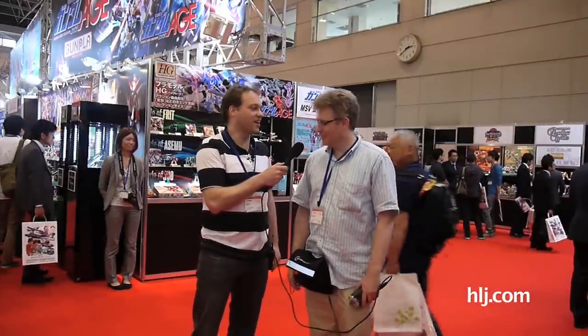We're here at the Bandai booth! With Gundam geek Sid. I'll have to go behind the camera now, so Sid will be your tour guide. We don't have a cameraman anymore — that guy who used to work for us. Okay, I'll ganbarimasu. Good luck back there.